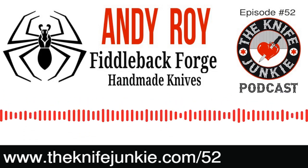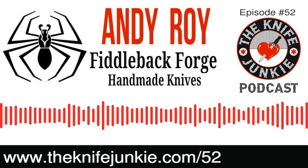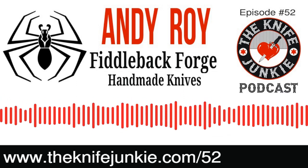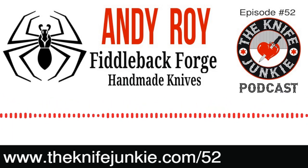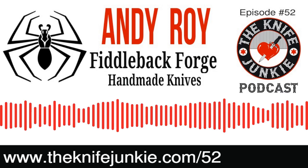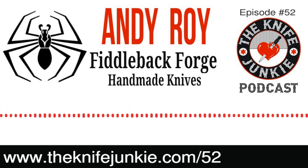Andy came on my radar with Fiddleback Forge, mostly on Instagram, as a lot of knife makers do, but also on YouTube. He and the individuals in his shop — about a five-person shop — put out some serious knife eye candy. These beautifully refined yet unrefined blades: beautifully ground, but some of the scale is left on the flats, which gives it kind of a rustic look.